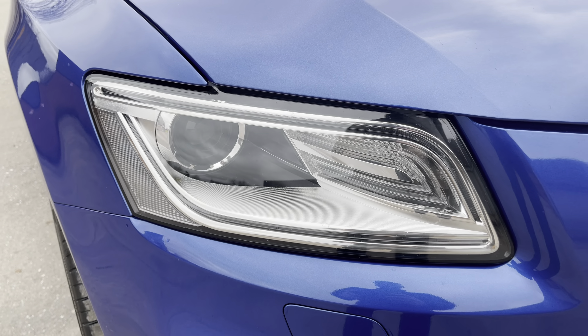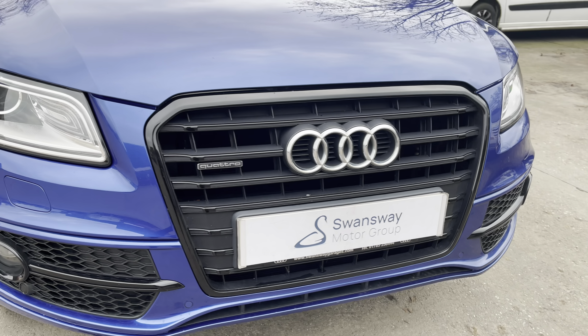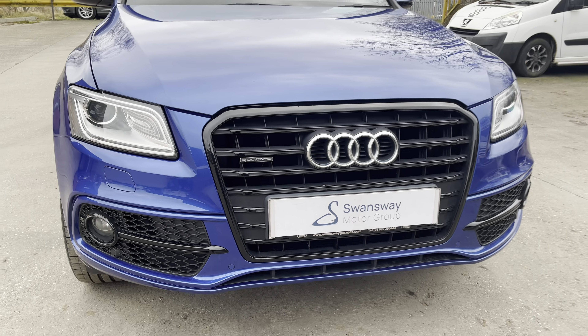At the front of the vehicle, we can see the sharp-looking xenon headlights on display here, along with the aggressive gloss black front grille, which does feature the Quattro badging.